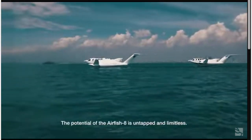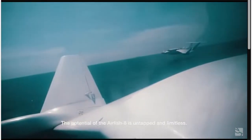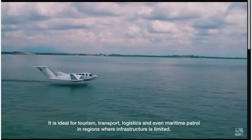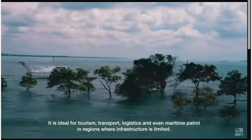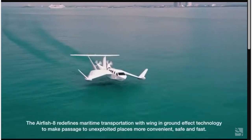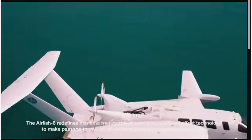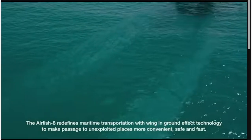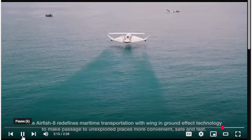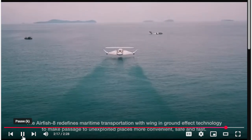The Airfish 8 can land immediately on the water below it with minimal control input should the need arise. The potential of the Airfish 8 is untapped and limitless — ideal for tourism, transport, logistics, and even maritime patrol in regions where infrastructure is limited. The Airfish 8 redefines maritime transportation with wing-in-ground effect technology to make passage to unexploited places more convenient, safe, and fast.